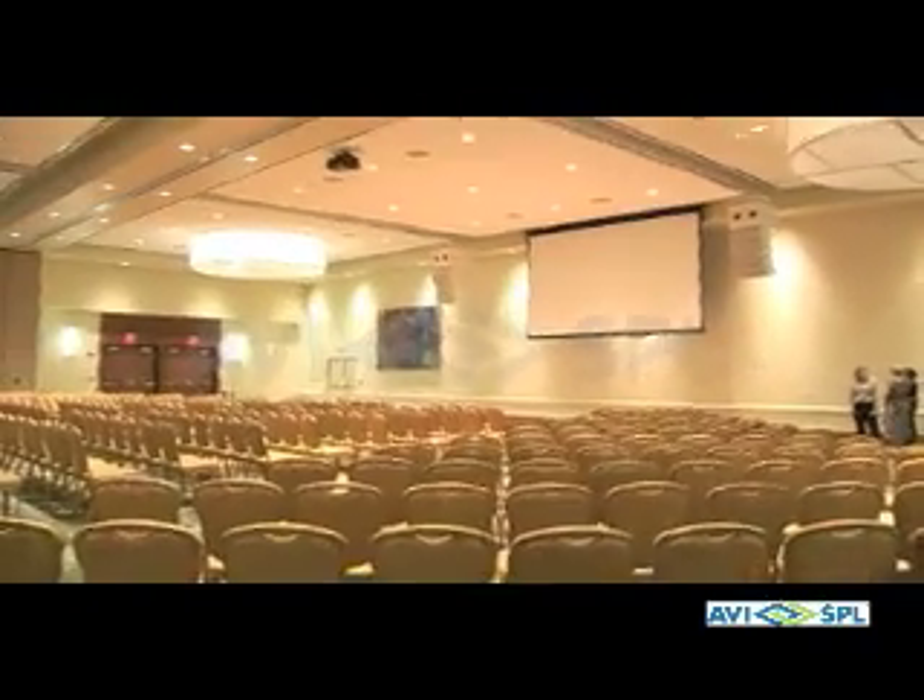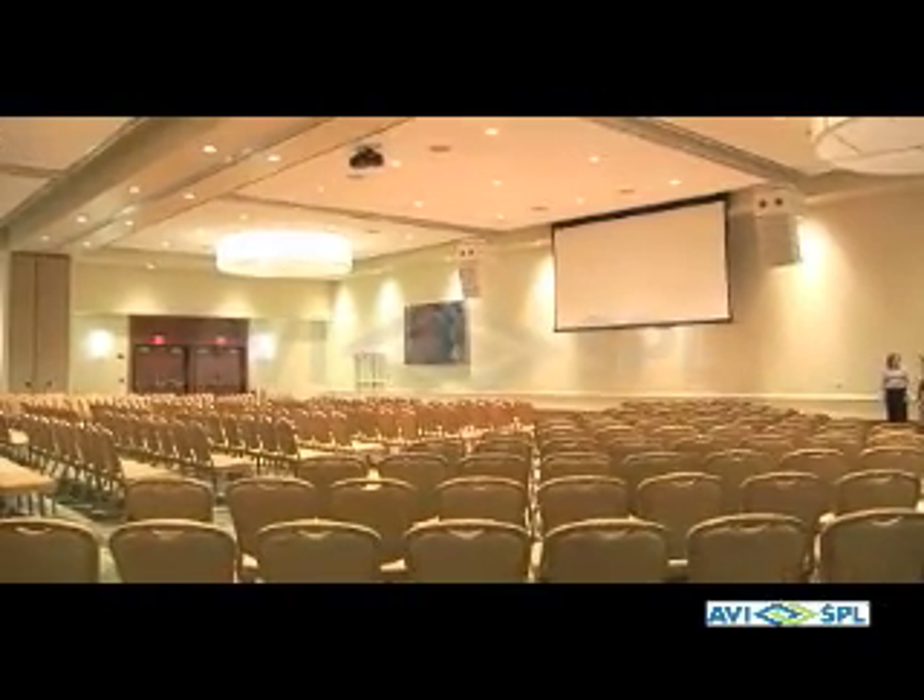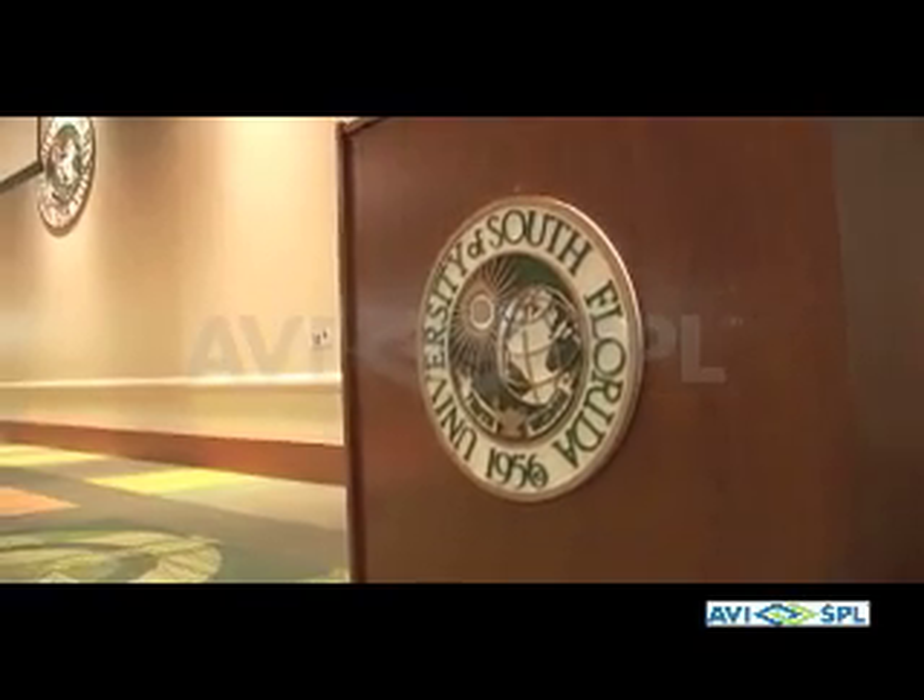The ballroom is approximately 10,200 square feet and is divisible into three areas. So we can have three events going on at one time, or we can open it up and use the entire ballroom. It seats approximately 1,000 people in a theater style, and we've had seating for about 550 in a banquet style.